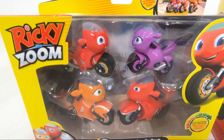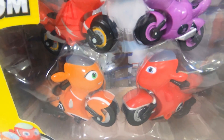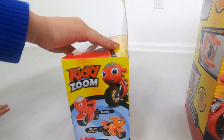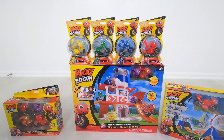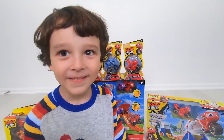Yes! That's a family pack of Ricky Zoom! Oh yeah! And a Toot, Ricky Zoom and his parents! What are the names of his parents? I don't remember! It's Hank and Helen! Hank? Hank and Helen! Awesome! Wow! And also, we are going to have so much fun with those amazing toys of Ricky Zoom!